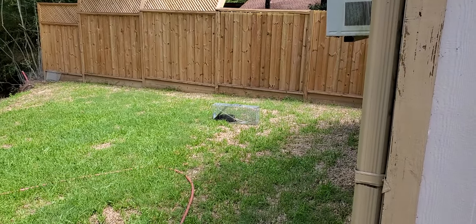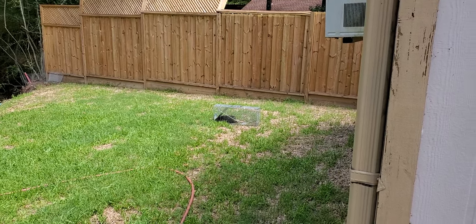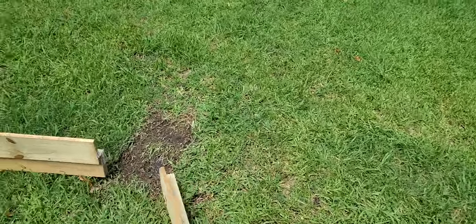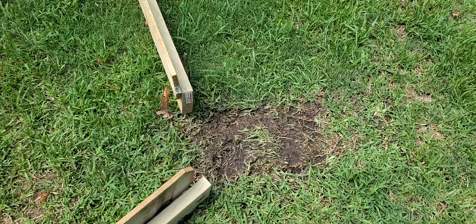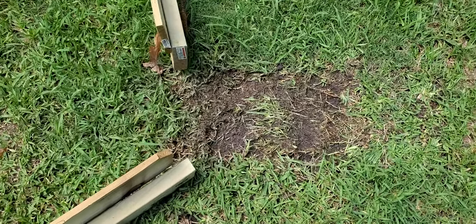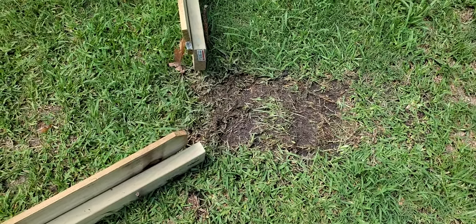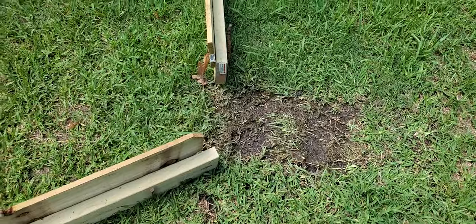This morning we woke up and had our sixth armadillo in about ten days. He's been in the trap for several hours so he's pretty tired out. We're going to take him somewhere and drop him off. This is the first time we caught one after we went to sleep. The cage has a wire bottom and he was trying to get out, so he tore the grass up pretty bad. Next time I reset it I'm going to put a piece of plywood underneath so that if one spends several hours in the trap it can't tear the grass up.